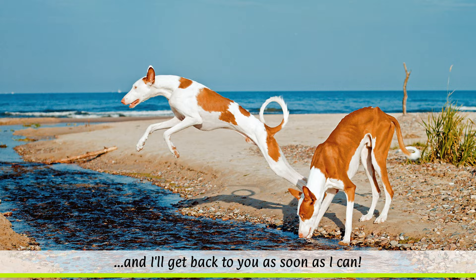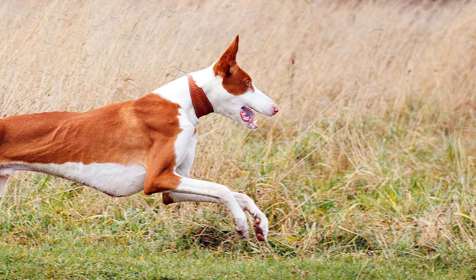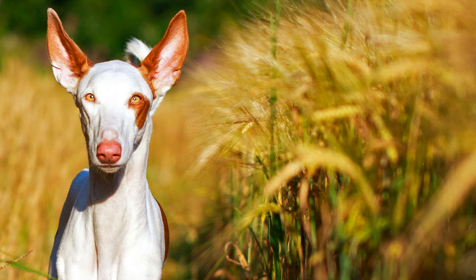Despite having a similar physique, Ibizans are generally not classified as sighthounds, because they are not pure sight hunters. Even today they are still used for hunting wild rabbits, because of their excellent sense of smell and hearing.